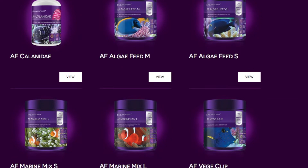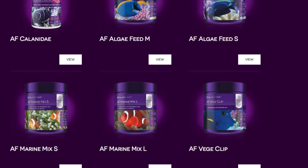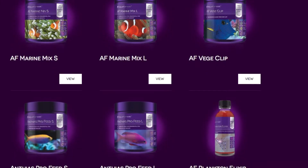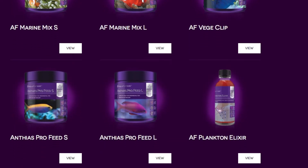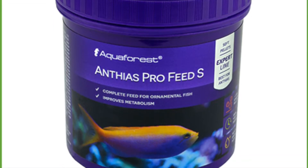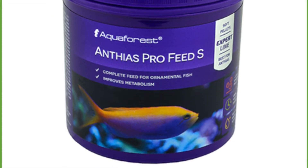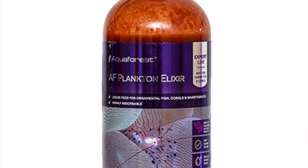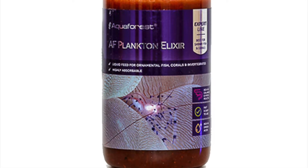Today I'll be looking at some food they've brought in specifically for anthias, but obviously any fish can eat it. It's specifically formulated for the anthias' metabolism. I've got the Anthias Pro Feed Small, which is a really fine little pellet that sinks fairly quickly, has a nice soft and slightly moist feel to it. The other food I'll be reviewing is the Aqua Forest Plankton Elixir, which is a liquid food.